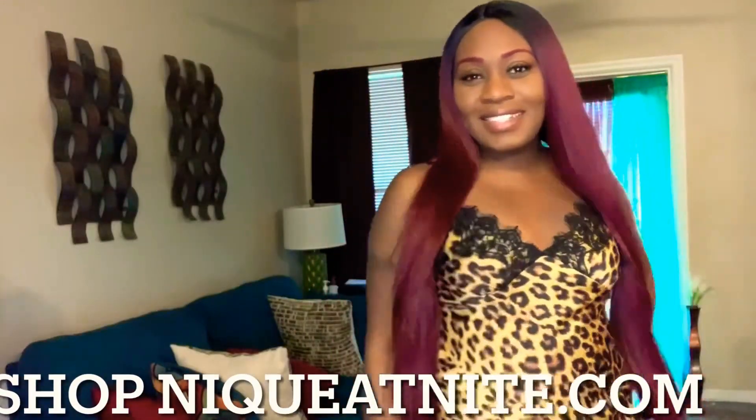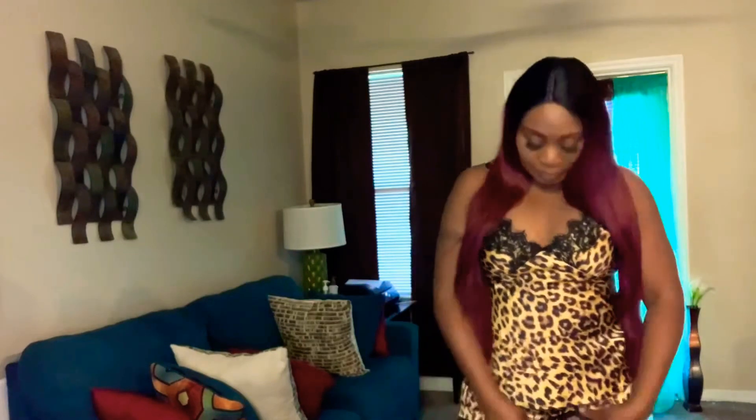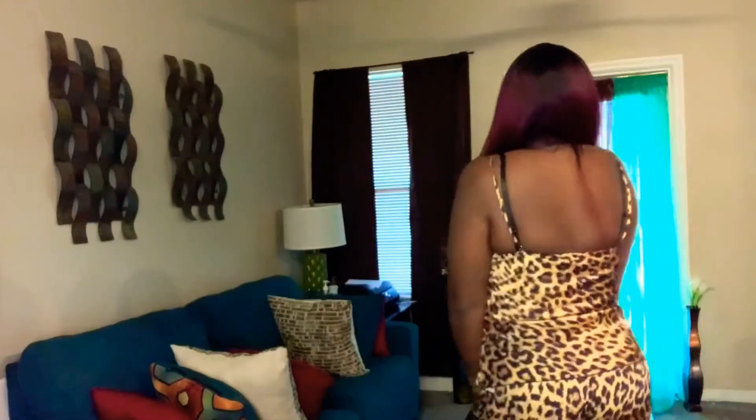Y'all already know when I do a pajama haul, the first person I shout out — if not the only — is neekatnight.com, where you can get all your quarantine and chill needs. Listen, when I tell you I put this pajama set on and I was like yes, okay — got me looking a little snackish. This two-piece is stretchy, it's really comfortable. I love all of her pajamas, I like the material, you can't beat it. Go shop at neekatnight.com — she also has fast shipping, just in time for Christmas.